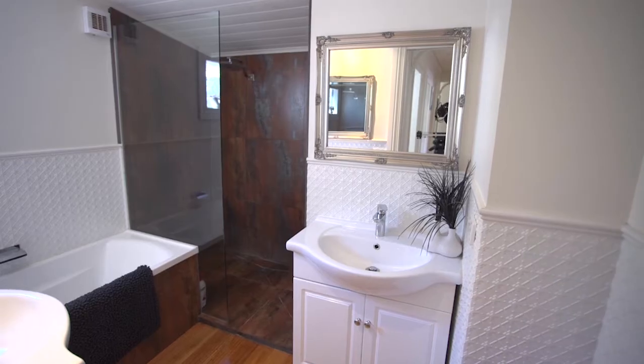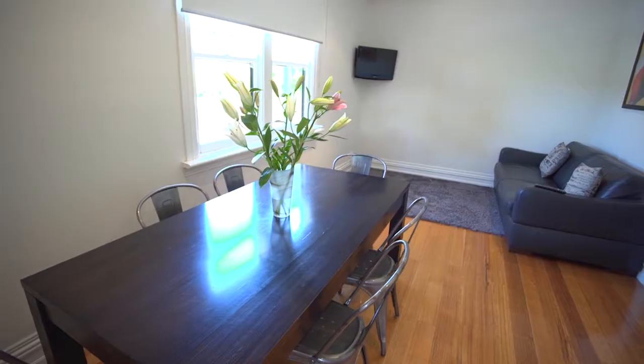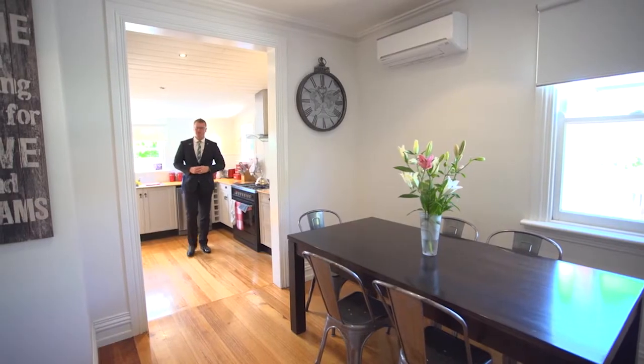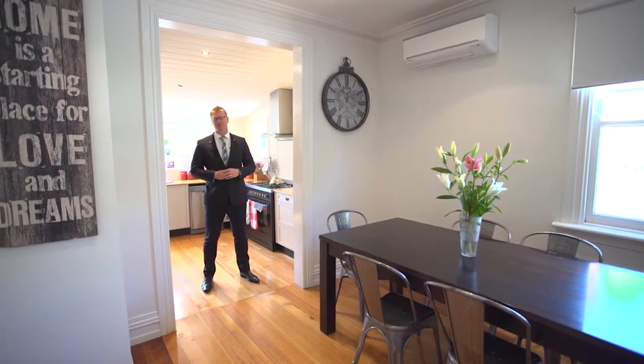Comprising three bedrooms, an updated bathroom with quality fittings, a fully renovated kitchen, gas central heating and split system cooling. On a good size allotment, this inviting period home has already had all of the work done for you, ready for you to move into straight away.